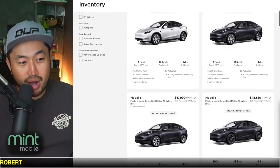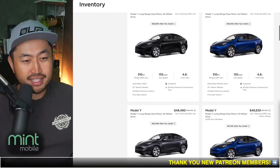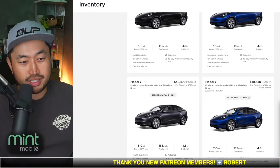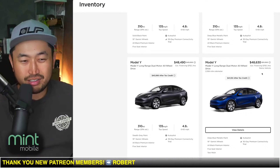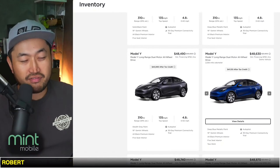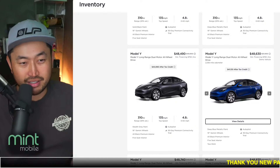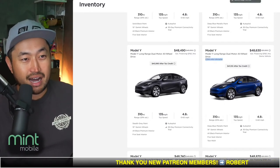My motto for demo vehicles is you want to stick around 1,000 miles and don't go too much higher. Like this one right here — 2,500 miles and you're only getting $3,000 off. That's not enough for me. I want to see way more than a $3,000 discount if I'm going to accept 2,500 miles on the odometer.